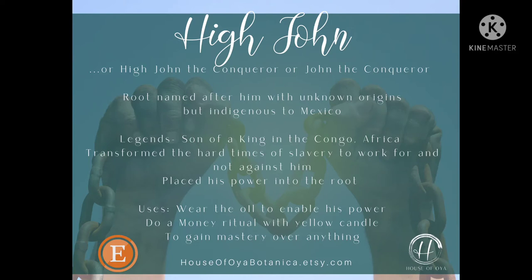Just to give you a little bit of background on who this person is — there's a lot of information to his legend, but pretty much what it sums up to is that John was the son of a king from the Congo who actually was placed into slavery.